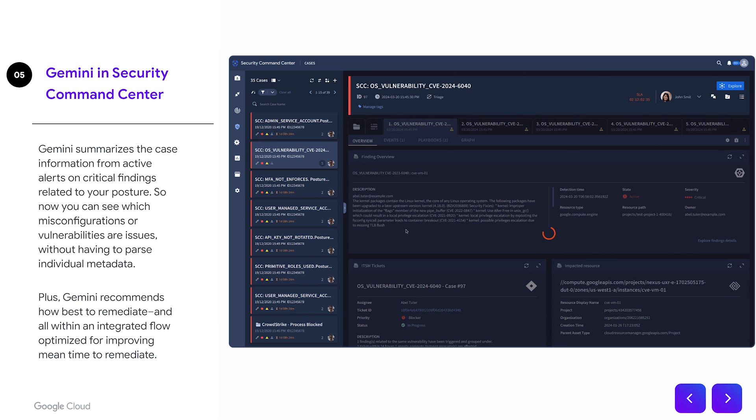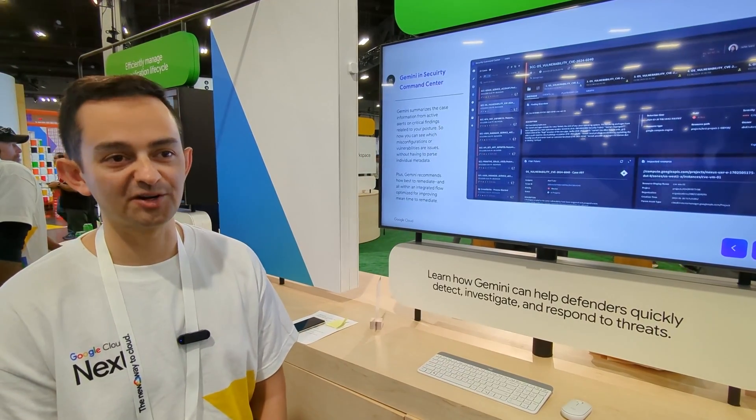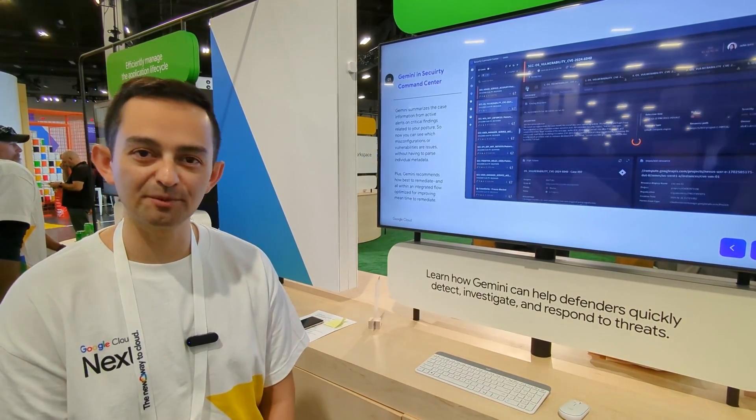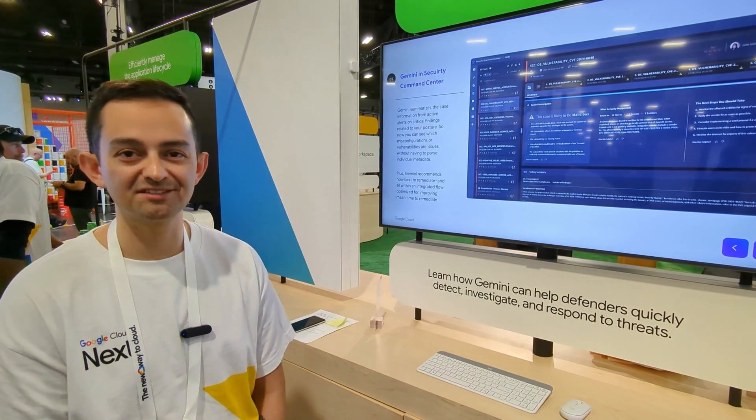Finally, Gemini in Security Command Center — if you do have an incident and a case has been created, Gemini helps you understand why that case was created and what you can do next. We've recently announced Security Command Center Enterprise, so we'll have some links in the description to Security Command Center Enterprise as well as Google Security Operations and Threat Intelligence.